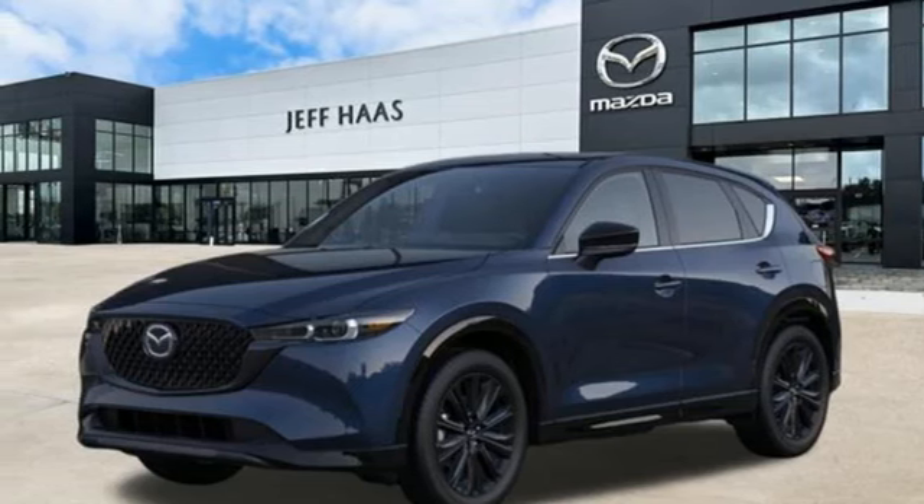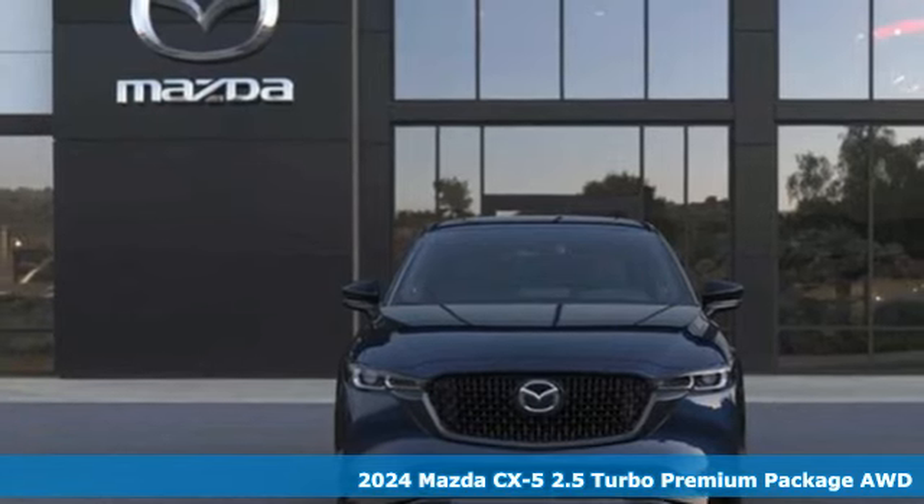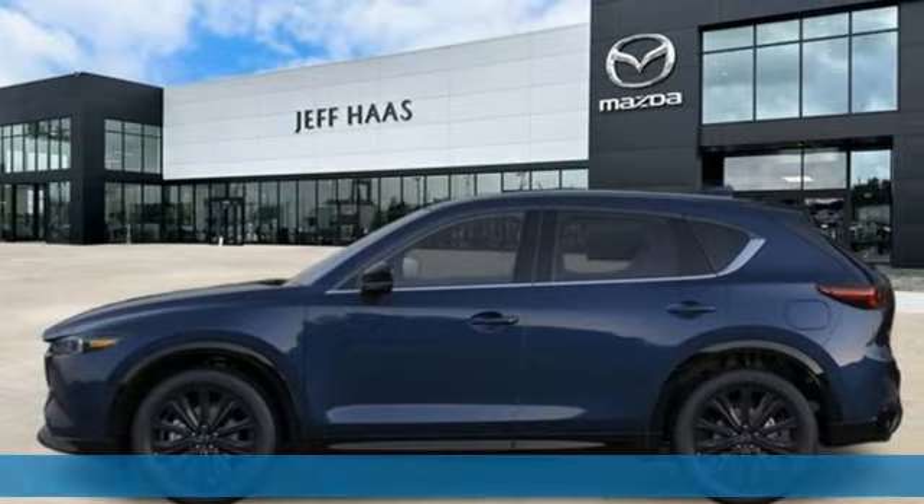Here's a new 2024 Mazda CX-5. For all the things that drive you, there's Mazda. You'll look forward to every drive with features like these.